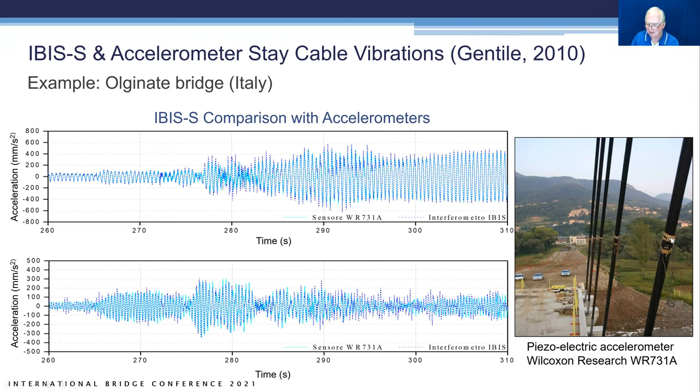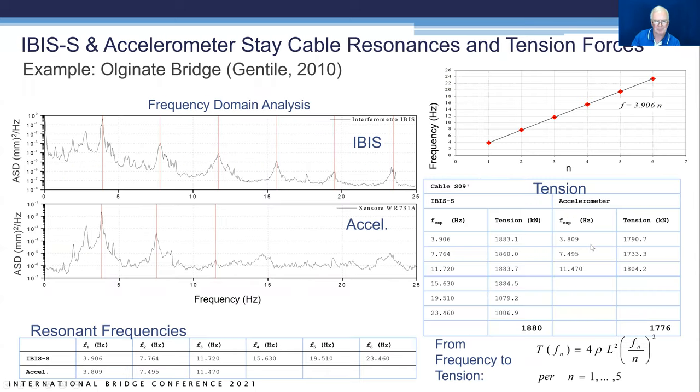There is very similar results between IBIS-S and direct accelerometer measurements. In the frequency domain FFT analysis, peaks are very clear — fundamental through sixth mode from 0 to 25 Hz. The accelerometer has fairly clear peaks but not always as clear at higher frequencies as the IBIS. The fundamental frequency was 3.91 Hz for IBIS versus 3.81 Hz for the accelerometer — very close. Tension forces calculated accordingly were also very similar, being a function of cable length, mass density per unit length, and fundamental frequency squared.